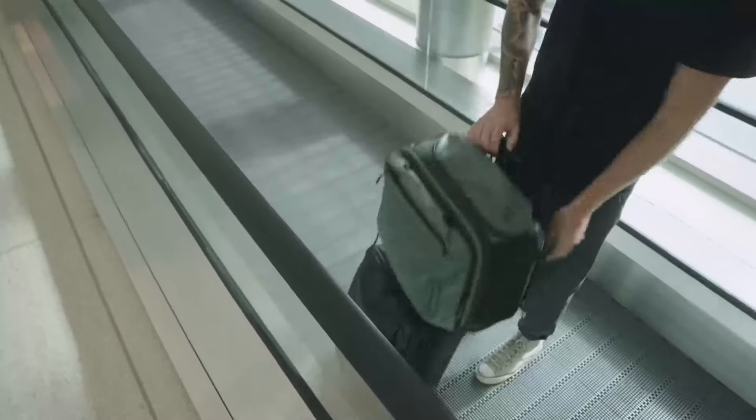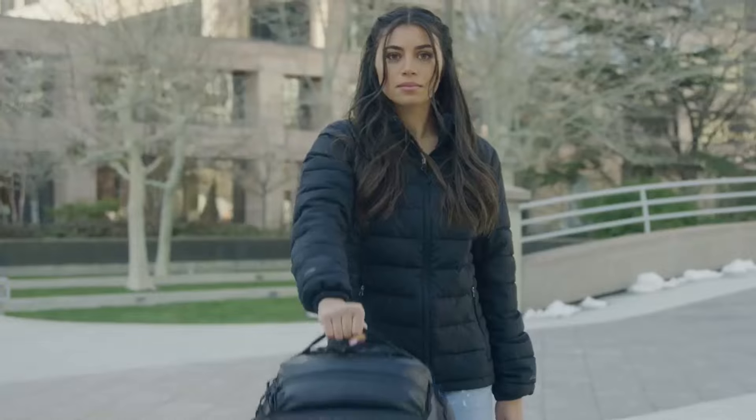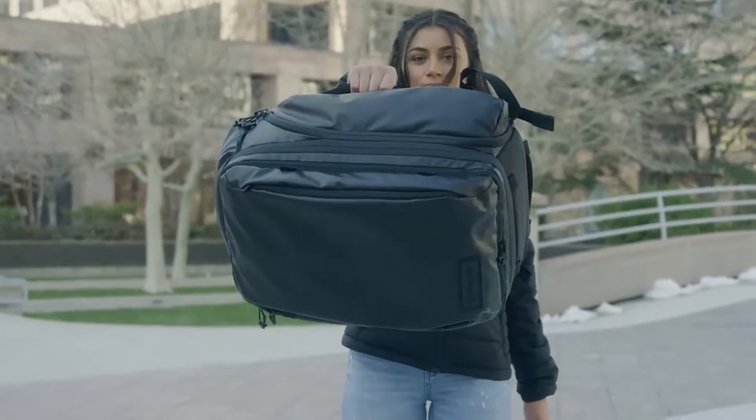Additionally, we've added a luggage pass-through, the shoulder straps can stow away, and we've got four padded grab handles which make it easy to carry the bag no matter the situation. This bag strikes the perfect balance of having enough pockets for the little things like sunglasses, chapstick, and keys, while still striking a minimalist design that makes it intuitive to use.